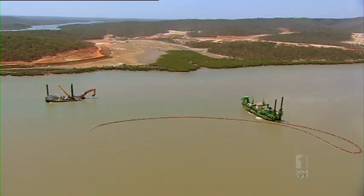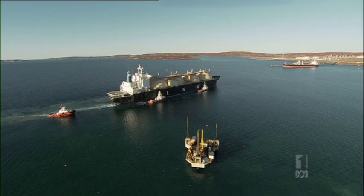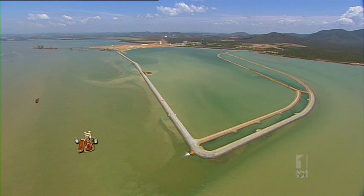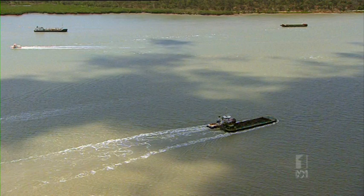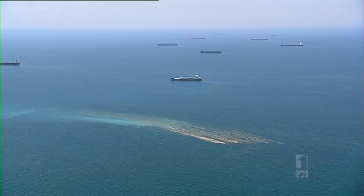On one side of Port Curtis, a deeper channel is being dug for six new terminals to load giant ships with coal seam gas. The dredge mud is pumped behind a bund wall to reclaim more than 200 hectares of land for the Gladstone Ports Corporation. The rest of the mud is dumped outside the harbour into the Coral Sea.